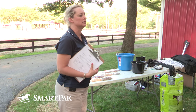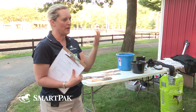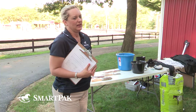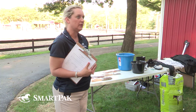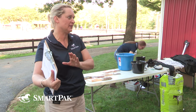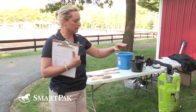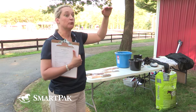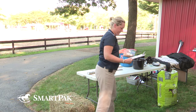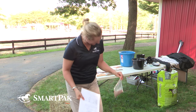Define fortified grain for me. Excellent. It's a step up from a ration balancer. So it goes: mineral supplement, then multivitamin, then ration balancer, then fortified grain, then complete feed.